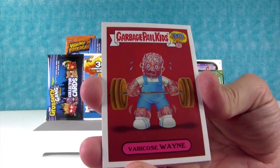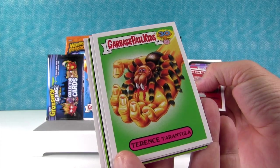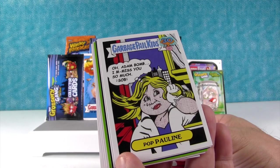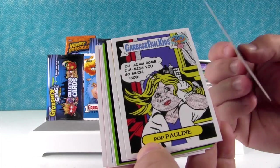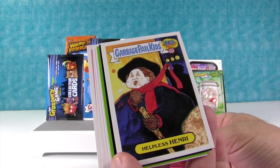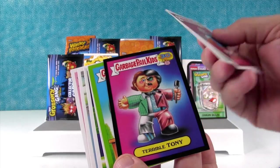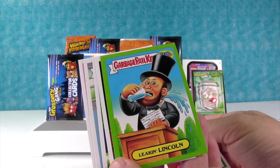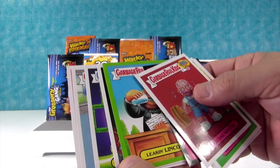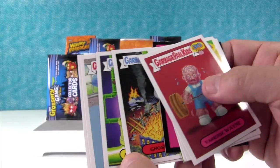Varicose Wayne. Terrence Tarantula — I like that one. I don't want a spider in my hand! Pop Pauline — she looks like a comic book. Helpless Henry. Terrible Tony. Leakin' Lincoln — oh, I like that one! Four score and seven years ago our fathers brought forth — so it's the Gettysburg Address. Ghostbuster! I like that one a lot. Messed Up Mario — oh no, it's Luigi.